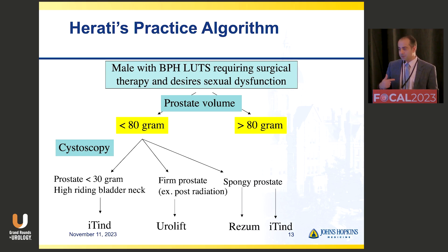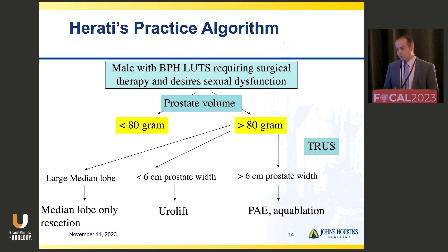In terms of how I practice: when I see a patient with an 80 gram or less prostate, I look at a few things. If their prostate is small with a high-riding bladder neck on cystoscopy, that patient preferentially goes toward ITIN. If they have a firm or more irregular lobulated prostate, I push them toward Urolift because I can tailor treatment to those lobes. If they've got a spongy prostate — as Dr. Zorn mentioned — where we're not sure Urolift is the best candidate, then Rezum or ITIN might be better as it resorbs the tissue. And if they're over 80 and wish to preserve sexual function, there are a number of different treatments that can be offered.